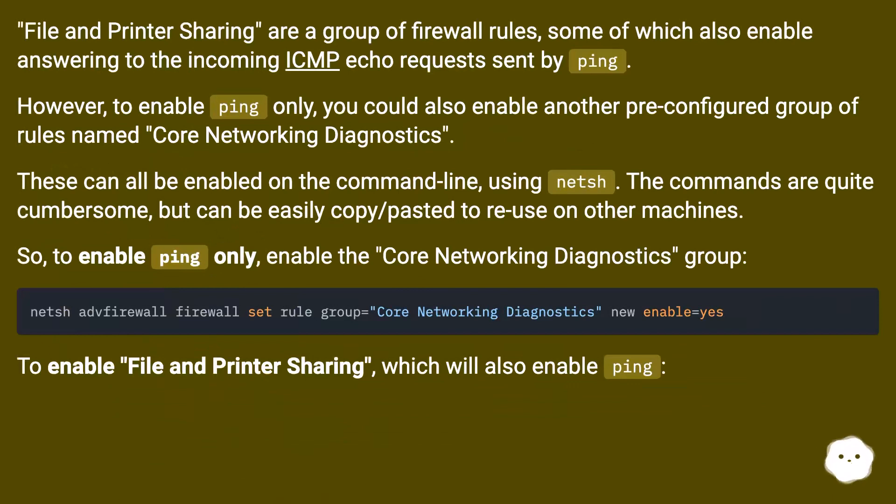File and printer sharing is a group of firewall rules, some of which also enable answering incoming ICMP echo requests sent by ping. However, to enable ping only, you could also enable another pre-configured group of rules named Core Networking Diagnostics. These can all be enabled on the command line using netsh. The commands are quite cumbersome, but can be easily copy-pasted to reuse on other machines.